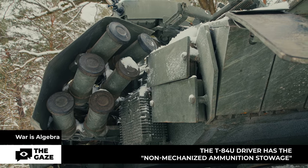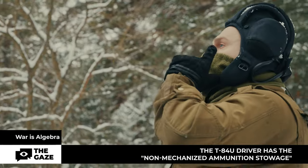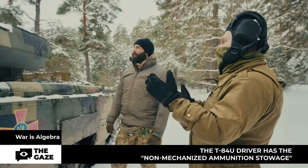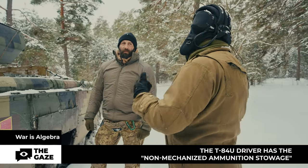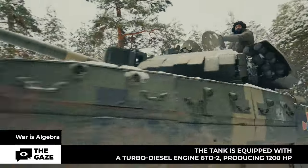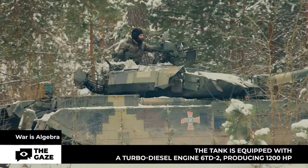A unique aspect is that the tank commander also has a rangefinder. In other models, the tank commander cannot measure the target's range and must manually calculate the distance. The diesel engine of this tank is a particular source of pride for the developers — it is 20 percent more powerful than its predecessor, allowing the vehicle to be fast and maneuverable.